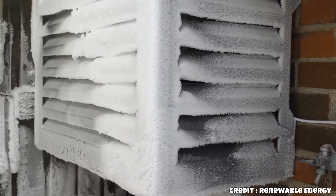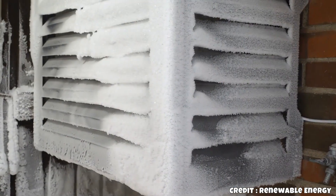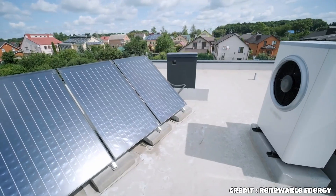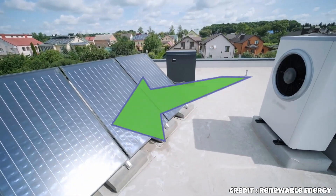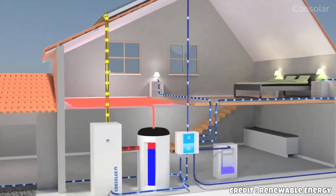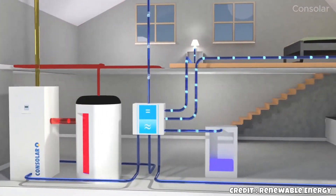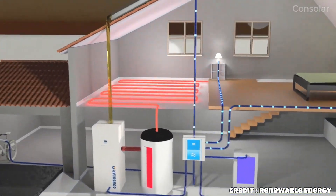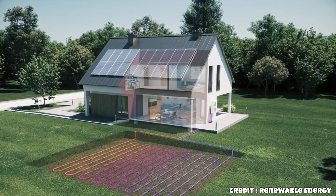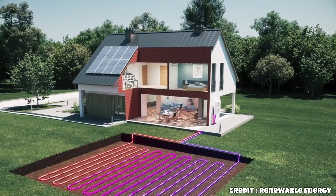Many have experienced how hot solar modules can get in the summer — up to 85 degrees Celsius. Standard modules convert only about 20–25% of sunlight into electricity, with 3–10% reflected, and the remaining 70% transformed into heat. This unused heat could be employed for heating buildings or water, offering significant financial savings.